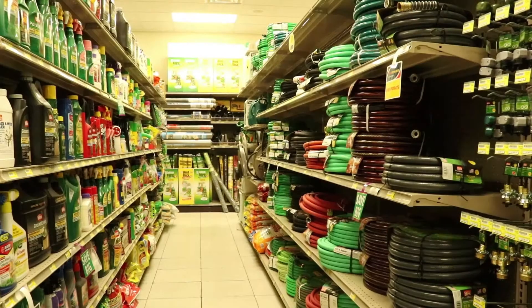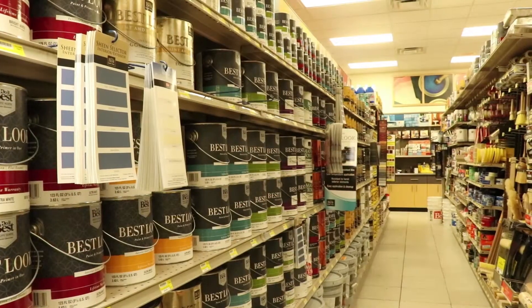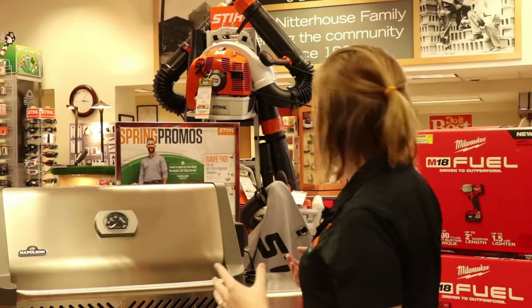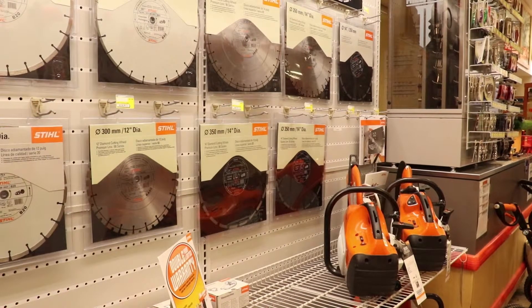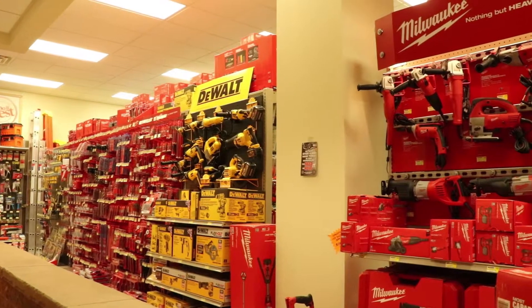But I am inside their store right now — it's beautiful. I'm at the hardware section. Behind me you're going to see some of their products, like the Napoleon Grill that is great for the upcoming summer season. You also see the still line — they have a full still product line right behind me, and then you have the Milwaukee tools and accessories.